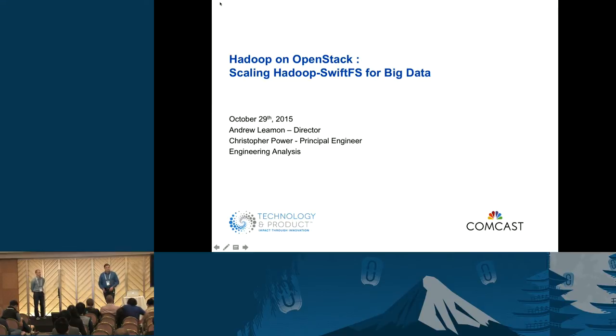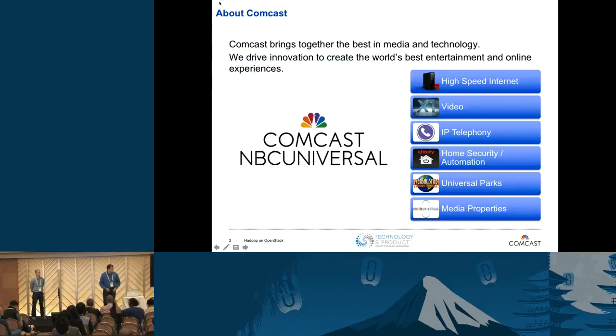Since we are at an international event, I'm not going to assume that everybody knows Comcast. I'll give a little bit of background about the company. This is our line — you can find this sentence on our website: we bring together the best in media and technology. We drive innovation to create the world's best entertainment and online experiences.